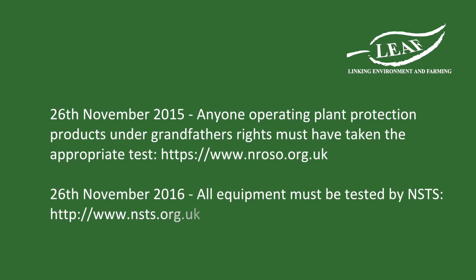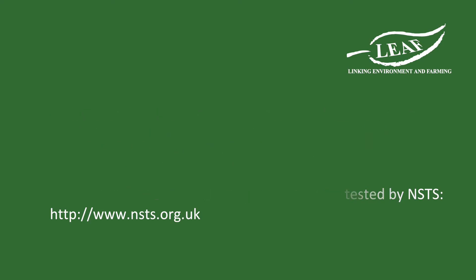In addition to demonstrating IPM, growers in the UK must ensure that by the 26th of November 2015 anyone using plant protection products under grandfather's rights have taken the appropriate tests, and by the 26th of November 2016 all application equipment must be tested by NSTS.